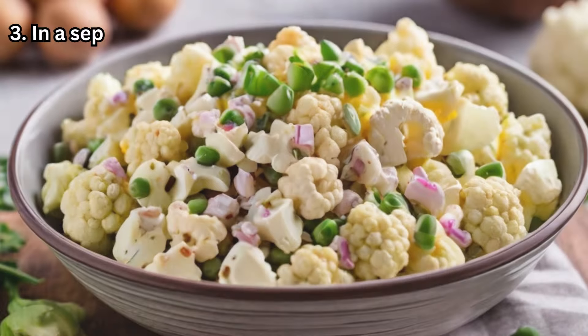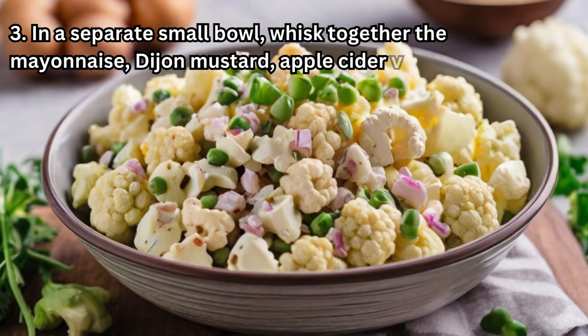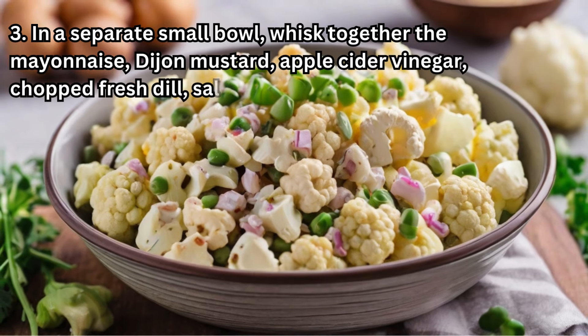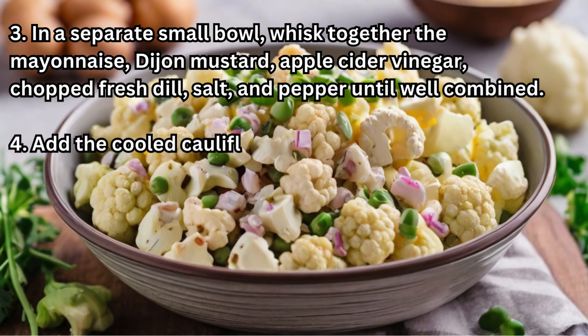Step 3: In a separate small bowl, whisk together the mayonnaise, Dijon mustard, apple cider vinegar, chopped fresh dill, salt, and pepper until well combined.